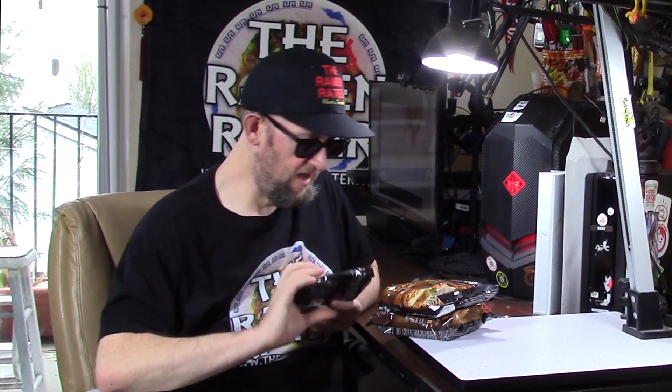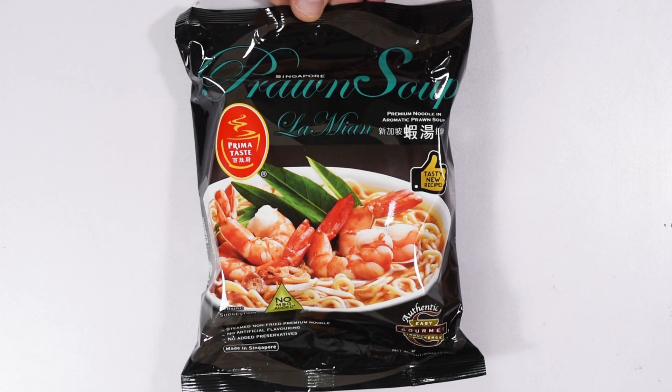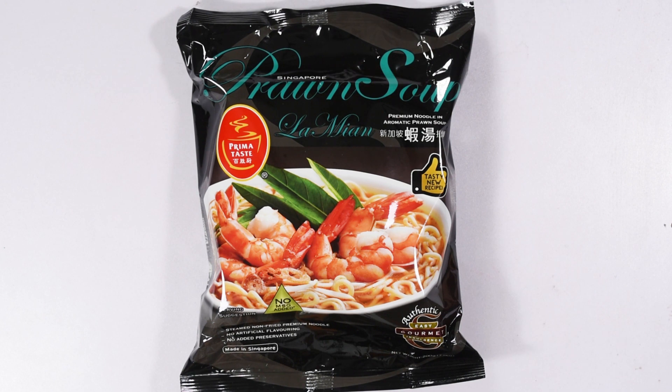We've got some more laksa, and more laksa. And this is their prawn soup. So if you like prawn, it's got like two things — the prawn soup stock going on with it. It's pretty good, it's nothing like the laksa — the laksa is just so strong and burly. The prawn soup is more of what you would think a really nice soup stock would be, so yeah, I like it.